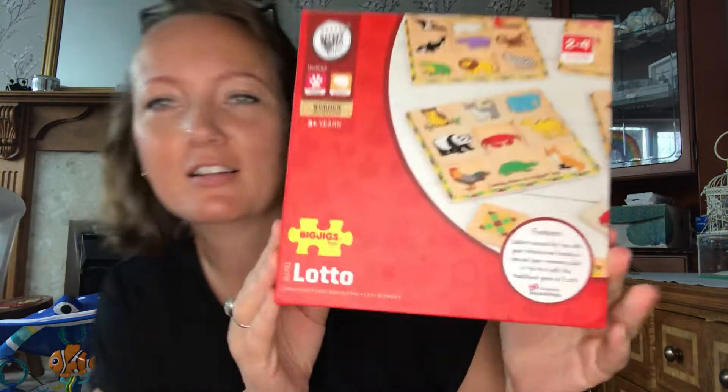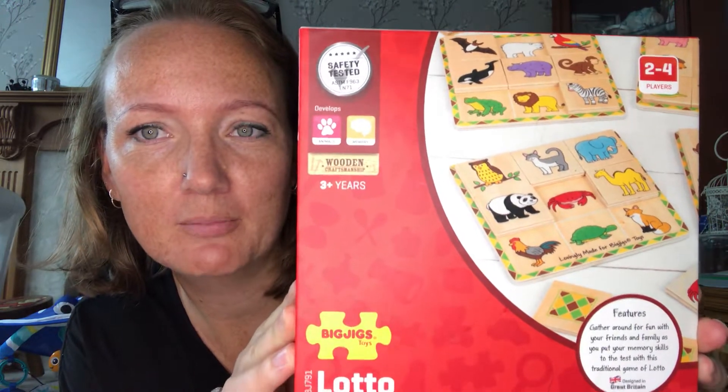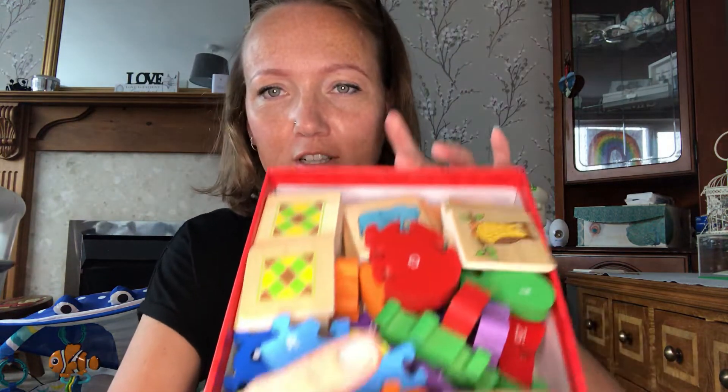Look at this — I really like this wooden puzzle lotto game. Let me have a look inside because I thought wow, it's full. I love wooden toys, you can't go wrong. It's got plaques at the bottom and it's like a bingo sort of thing — you have the pieces upside down and if you have a match you put it on. I'll sort that out in a minute, it's all over the shop.